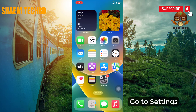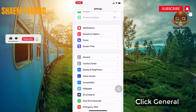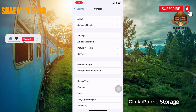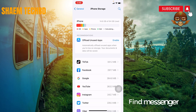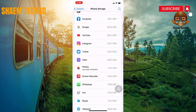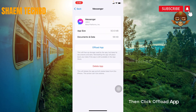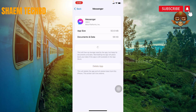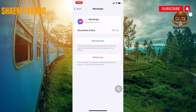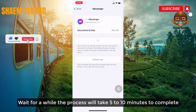Go to Settings, then click General. Click iPhone Storage and find Messenger. Click on Messenger, then click Offload App. Confirm by clicking Offload App again. Then click Reinstall App. Wait for a while — the process will take 5 to 10 minutes to complete.